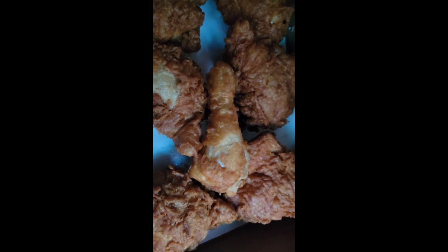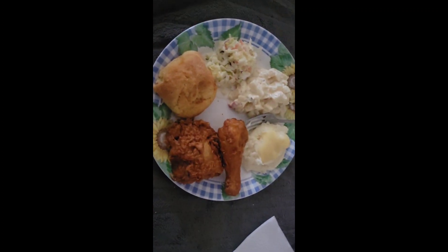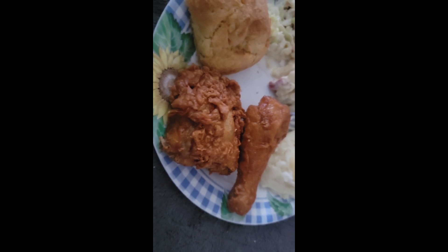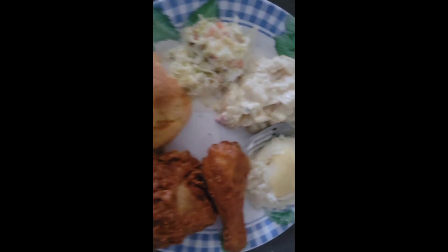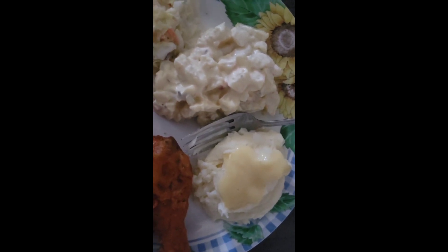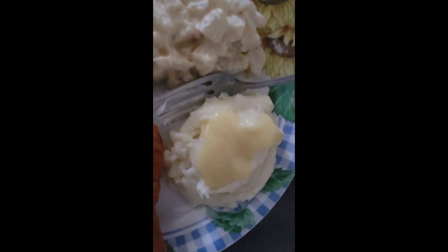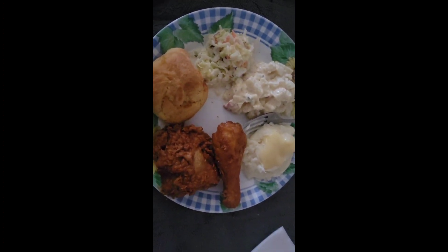This is the chicken at home — it is absolutely delicious, just like we remembered. It is amazing. Potato salad, coleslaw, and mashed potatoes — awesomeness. Thanks for watching, I will see you guys soon.